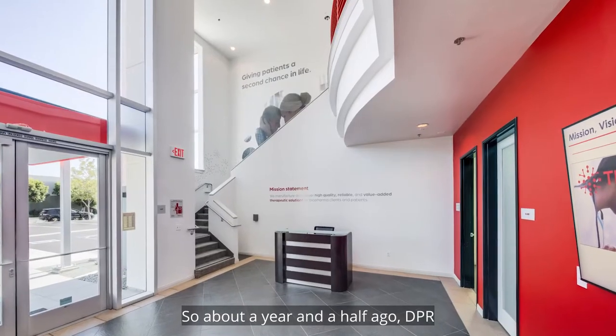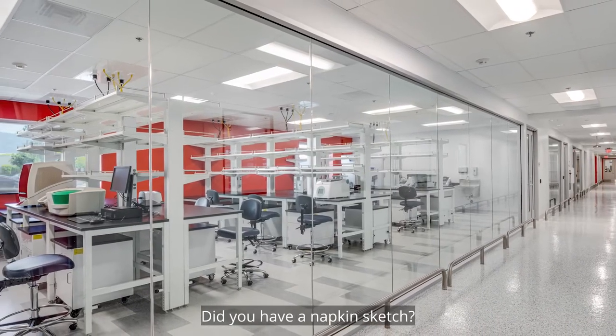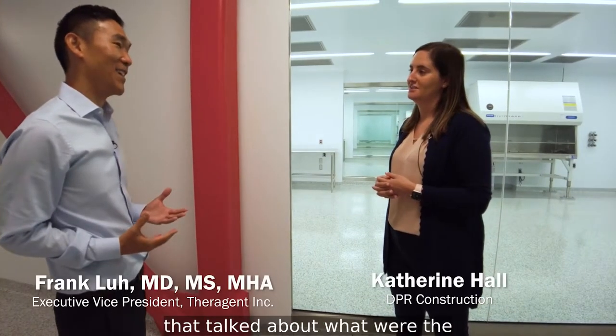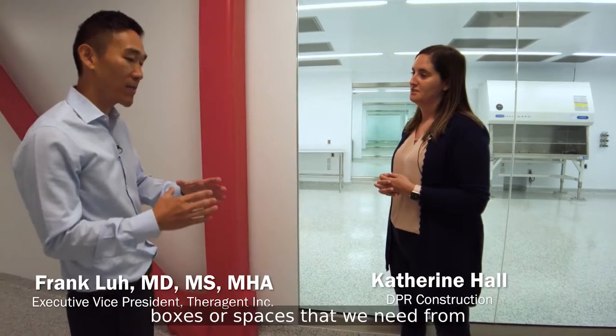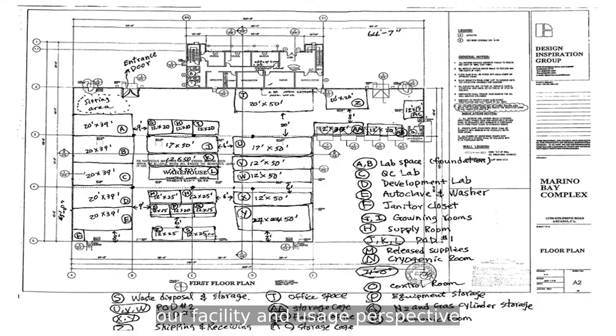About a year and a half ago, DPR and Therigent joined up. Did you guys have a vision? Did you have a napkin sketch? We had a very basic napkin sketch that talked about what were the boxes or spaces that we need from our facility and usage perspective.